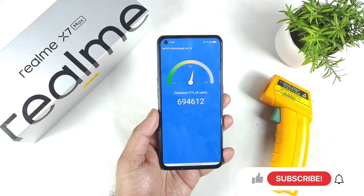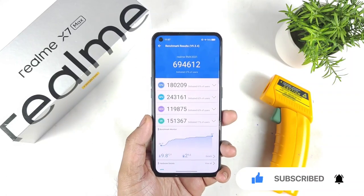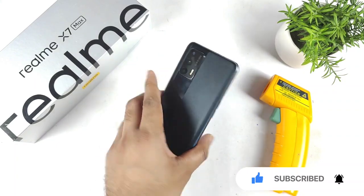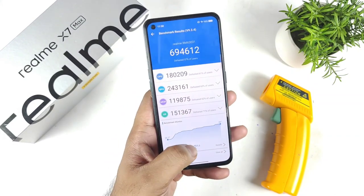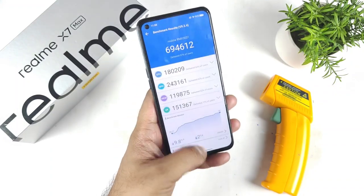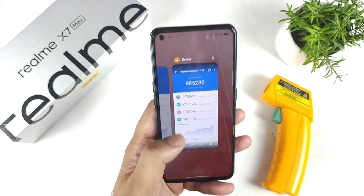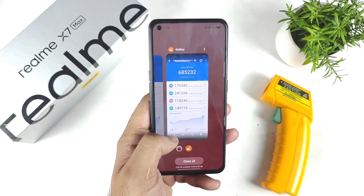The final score is 6,94,000 without using any high performance mode. Not bad at all — that's really fantastic. After a long time, I'm seeing slightly higher scores in the Realme X and Max device. After this recent stable update, the battery decreased by only 2%, the GPU score is 243 and 180. Previously the phone scored 6,84,000, but right now it's 6,94,000. The CPU score and GPU score got slightly improved.